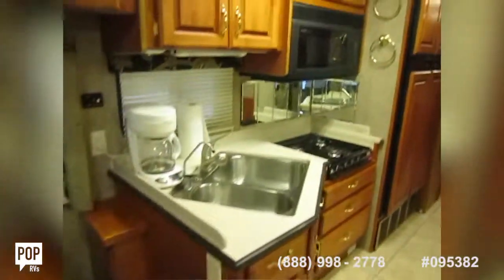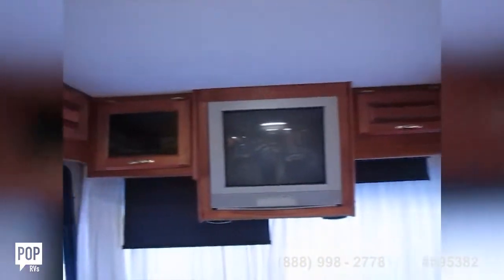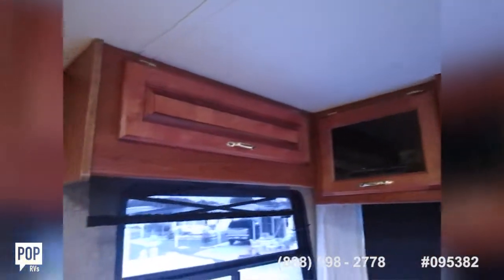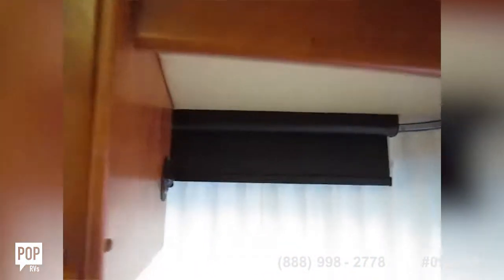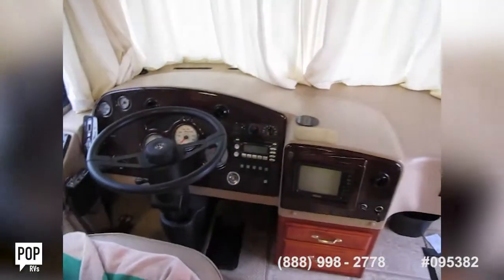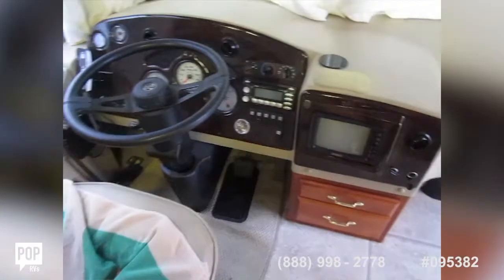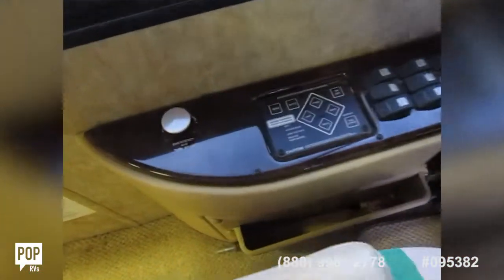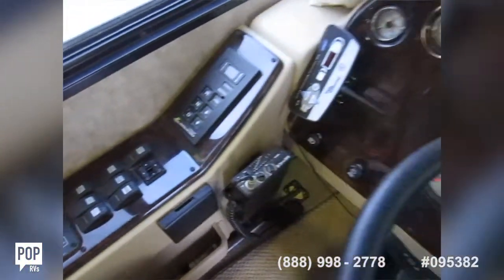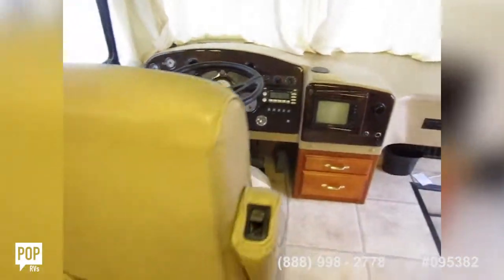Nice size kitchen area, abundant cabinetry all the way around, good size TV. There is an electric sun visor here — this one sits as it is, the motor needs replaced or the whole unit does, but not a big deal. The helm is laid out beautifully. You've got a smooth Allison transmission connected to a Cummins 300-horsepower diesel motor, and an electronic hydraulic leveling system.